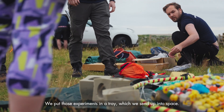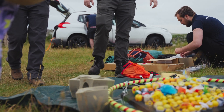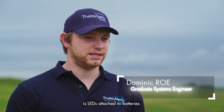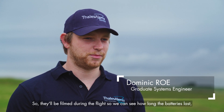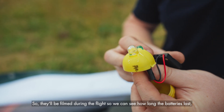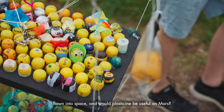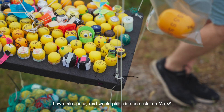We put those experiments in a tray which we send up into space. One of the most interesting experiments we've seen this year is LEDs attached to batteries, so they'll be filmed during flight to see how long the batteries last, and also plasticine — will its material properties change after flying to space, and would plasticine be useful on Mars?